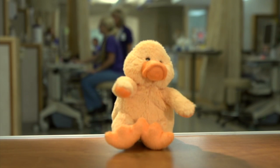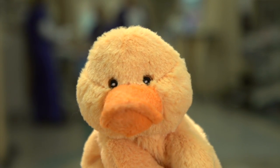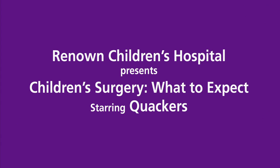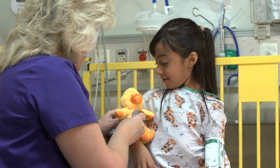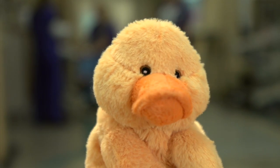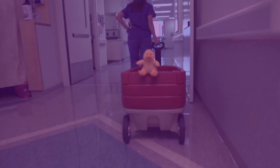Psst! Hey! Come over here. Closer. I hear you're going to have surgery soon. No problem. I'm here to help. Hi, I'm Quackers, your tour guide. I'd like to talk to you and your family about what to expect before, during, and after your surgery, so you'll know everything I know. And then you'll have nothing to worry about. Let's start the tour! Come on, I have some cool stuff to show you.